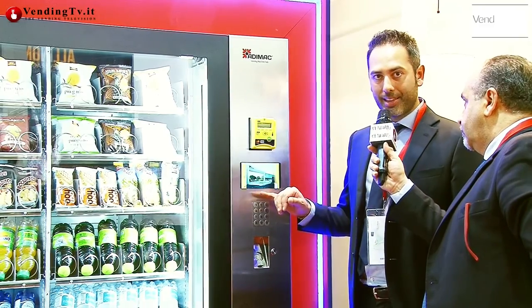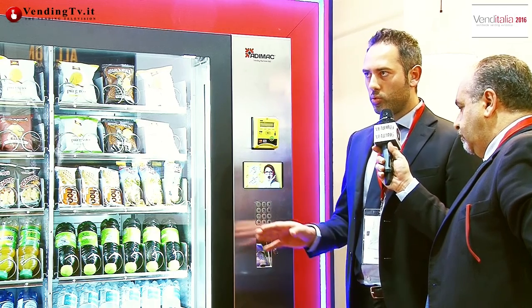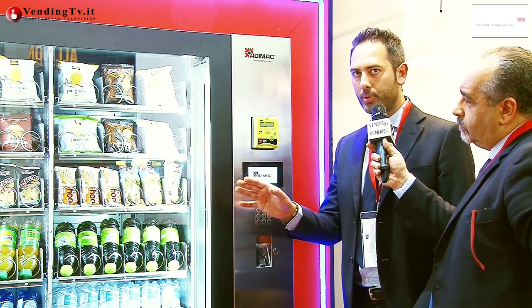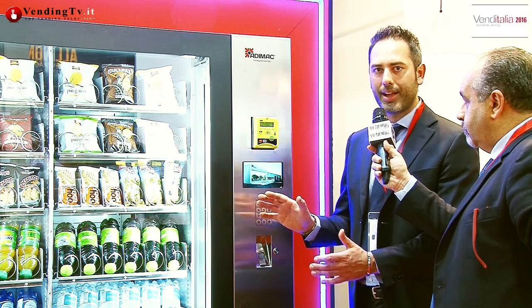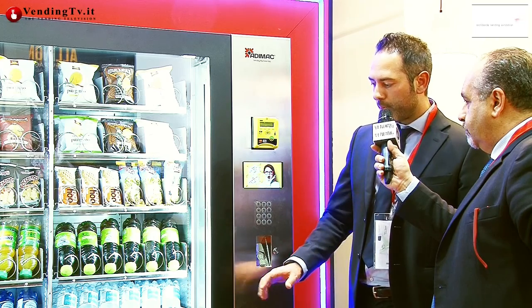Display da 7 pollici, introduzione moneta antivandalico, e una separazione diversificata tra la parte destra e sinistra, proprio per poter creare due vani completamente separati — uno magari dedicato alle bibite e uno dedicato agli snack. Questa è un'ulteriore novità.